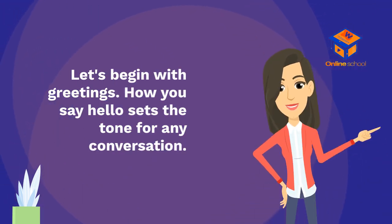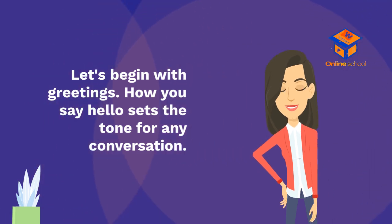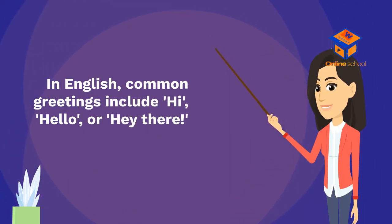Let's begin with greetings. How you say hello sets the tone for any conversation. In English, common greetings include: hi, hello, or hey there.